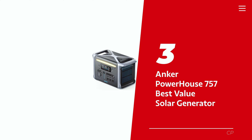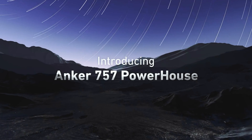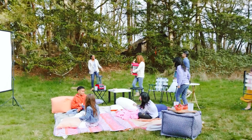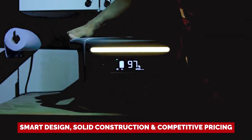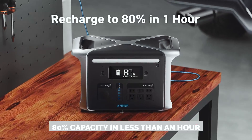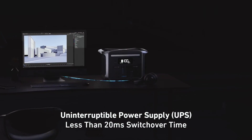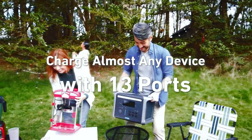Number 3: Anker Powerhouse 757, our pick for Best Value Solar Generator. Anker has a long-standing reputation as a leader in the backup power industry, and their 757 model is no exception. What sets the Anker 757 apart from the competition is its smart design, solid construction, and competitive pricing. We were impressed by how quickly it can charge when plugged into a wall outlet, reaching 80% capacity in less than an hour. With a 1500-watt capacity, the Anker 757 is perfect for powering your home electronics during a power outage.